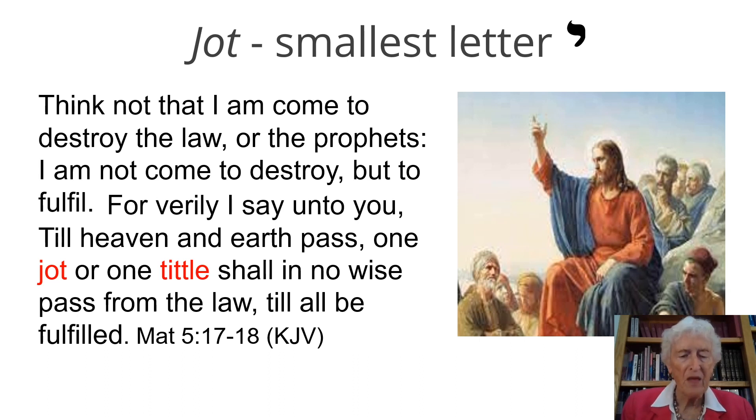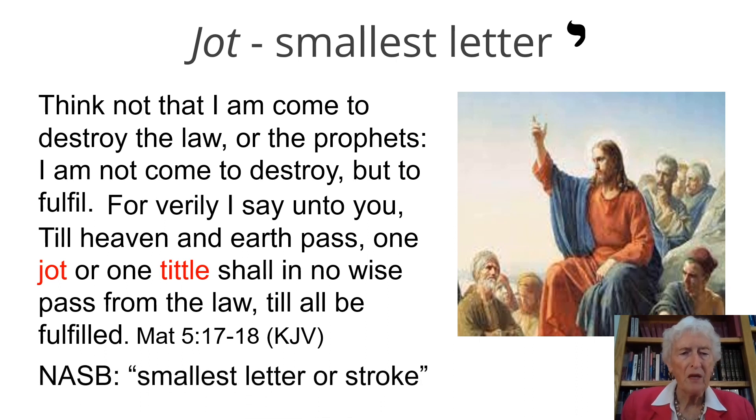It's the version I learned on. The New American Standard Version, which is what I use now because it's the closest translation to the original, has translated it as 'smallest letter or stroke,' which is a much easier thing to understand than 'jot or tittle.' But the jot is the smallest letter — it's the Yud. It's just a tiny little stroke to create the Yud.